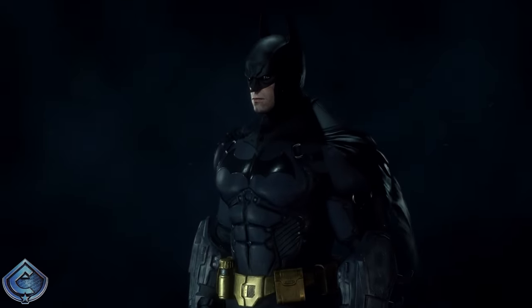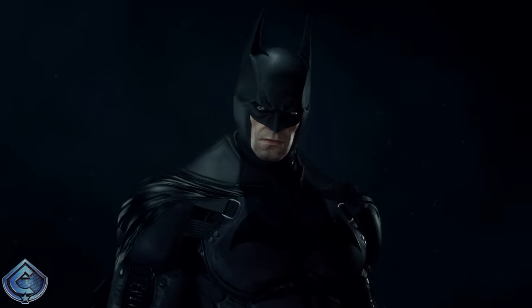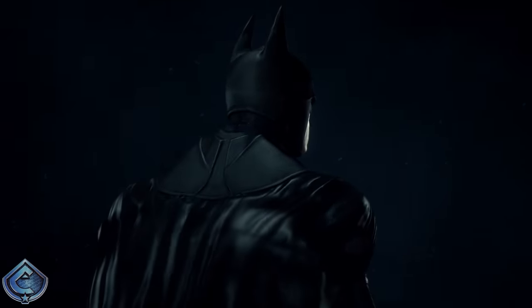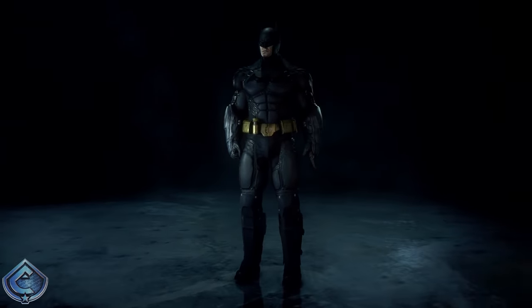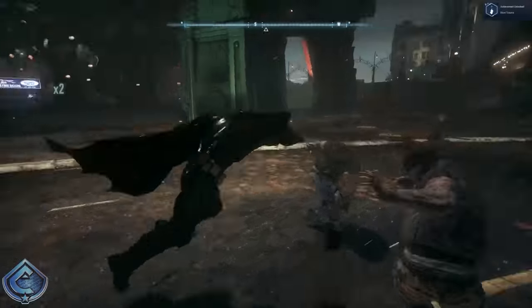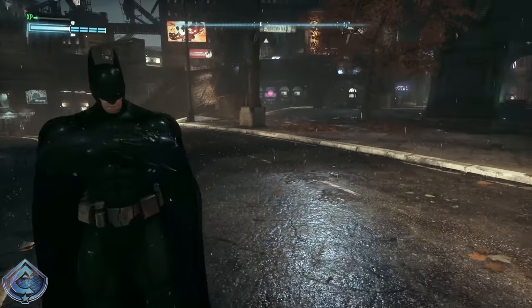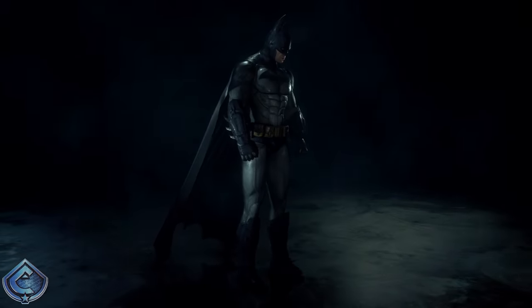At number 9 I have the Arkham Origins suit. Huge shout out to Rocksteady for fully acknowledging the existence of that game and including this suit in Arkham Knight. I love how it reflects a younger Batman with less experience and thus a more armored suit to protect himself. You can witness the progression in confidence and skill as Batman sheds armor for a sleeker look down the line. My only complaint is that the suit appears much darker in Arkham Knight — almost all-black — missing some of the gray tones from Origins.